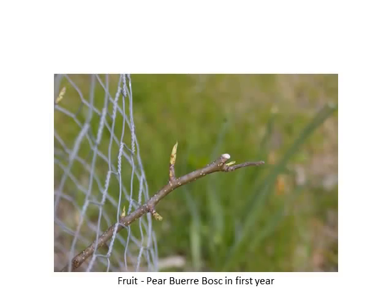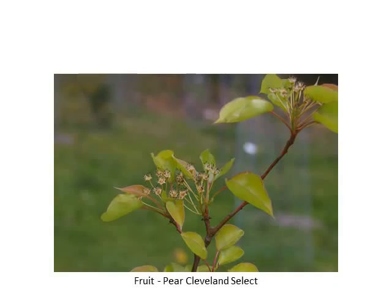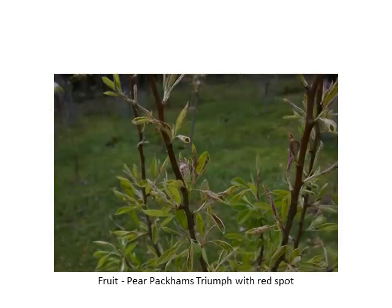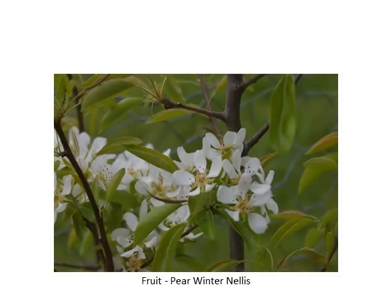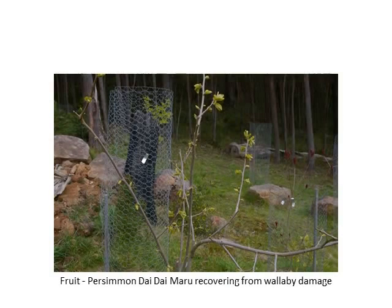What we find happens is the leaves that are infected with the fungus actually drop off the tree and new leaves form — so go figure. This is a Packham's Triumph pear and it's got a red spot on it, so if anyone knows what that is I'd be really appreciative. I'm on the mindset that I should just cut it off and burn it. It doesn't look like a scale — it actually looks like some sort of virus or fungus.